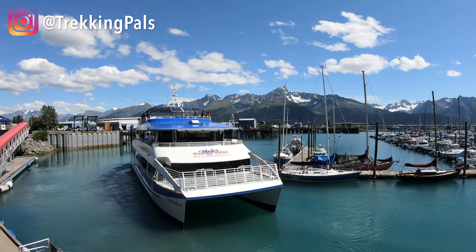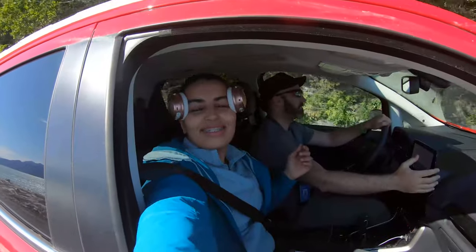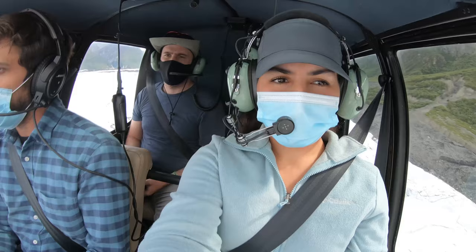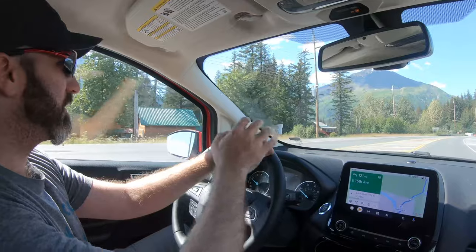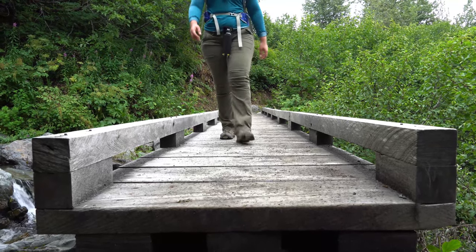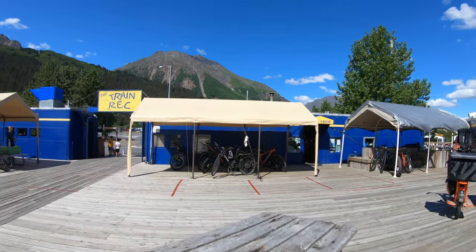Seward is one of the most beautiful coastal cities in Alaska, located just two hours drive from Anchorage. It's a world-class destination and an ideal base camp to start an epic adventure in Alaska — a beautiful mountain town, a hot spot for commercial fishing, and the gateway to Kenai Fjords National Park. Today we will share with you 10 things to do in Seward: places to eat, places to stay, hiking trails, best tours and much more. You will quickly understand why Seward is a favorite playground for many visitors from around the world.